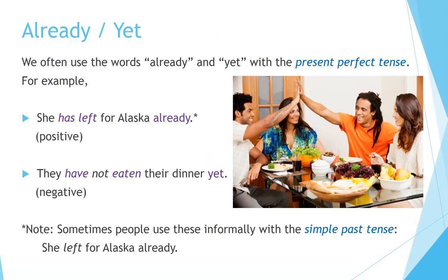Already and yet. We often use the words 'already' and 'yet' with the present perfect tense. For example: 'She has left for Alaska already' — this is with positive statements. 'They have not eaten their dinner yet' — this is with negative statements. Note: sometimes people use these informally with the simple past tense, for example, 'She left for Alaska already.'